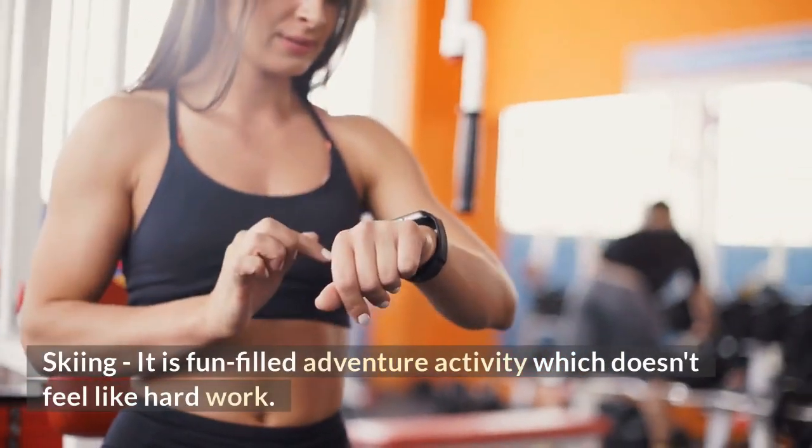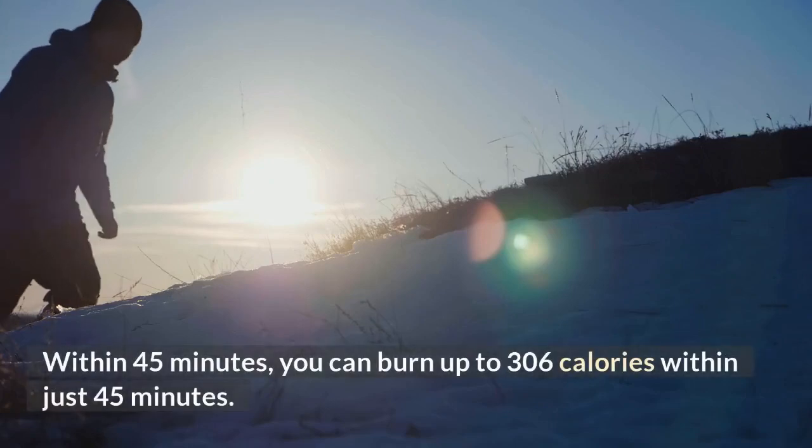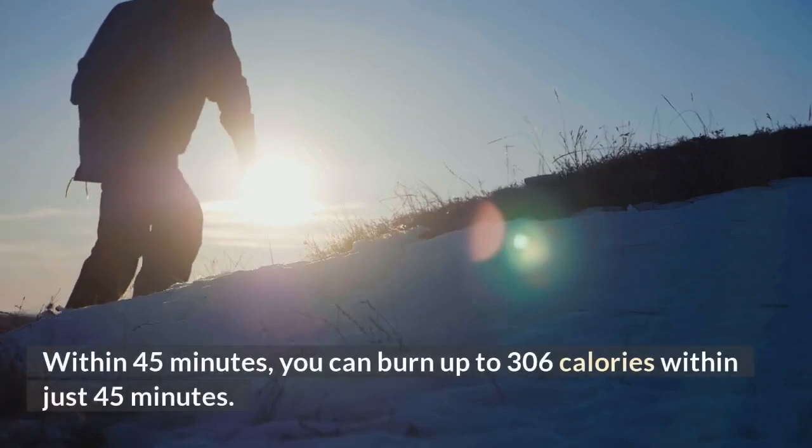Skiing — it is a fun-filled adventure activity which doesn't feel like hard work. Within just 45 minutes, you can burn up to 306 calories.